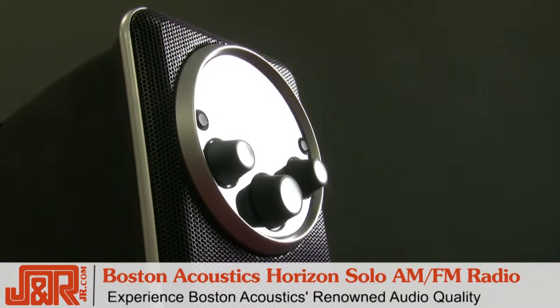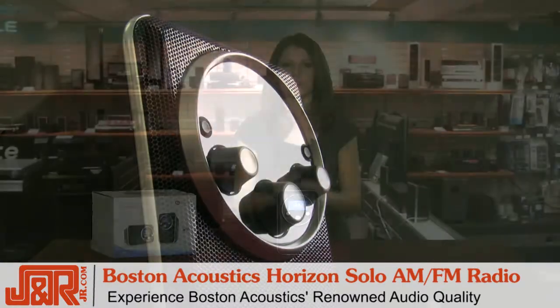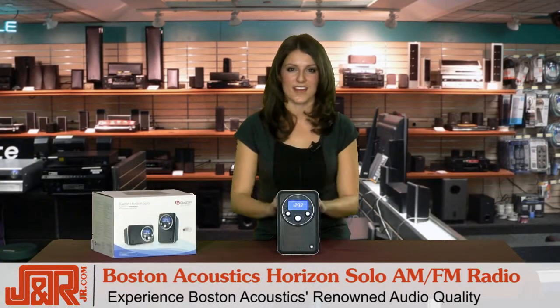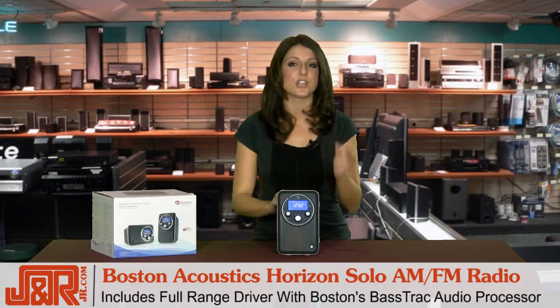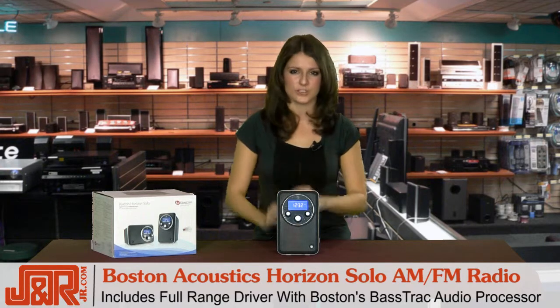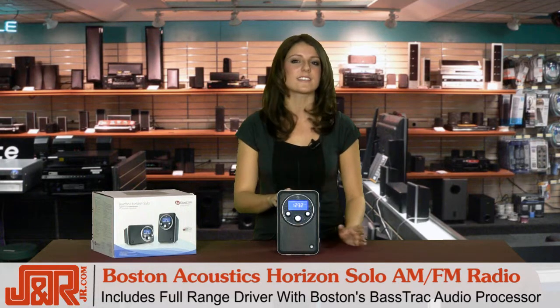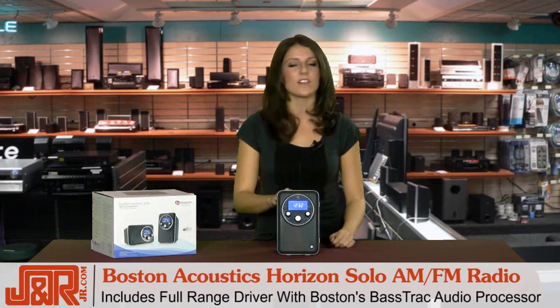Now besides the cool snooze bar, what's really going to impress you is the sound. Boston Acoustics is really well known for high quality audio equipment, and the Horizon Solo has incredible sound. The mid tone and treble is sharp and crisp, and inside it has what's called an advanced full range driver. So with Boston's bass track audio processing, it provides a clean, rich bass at all listening levels.